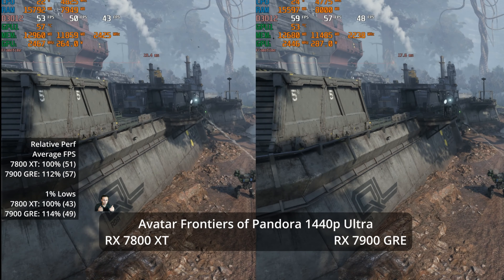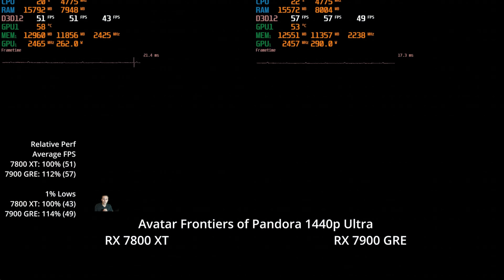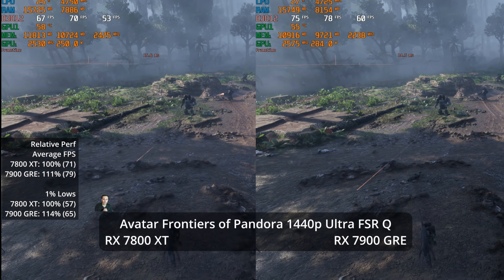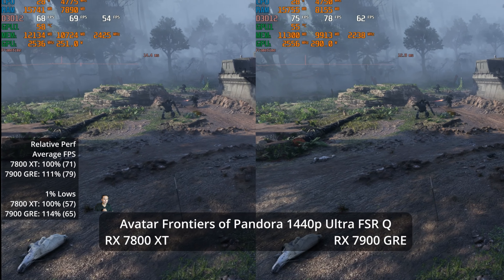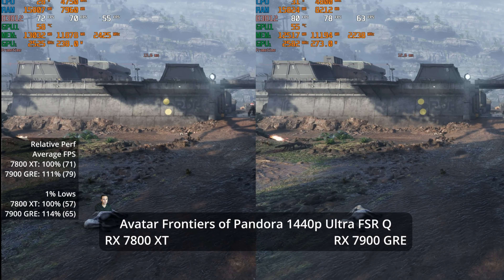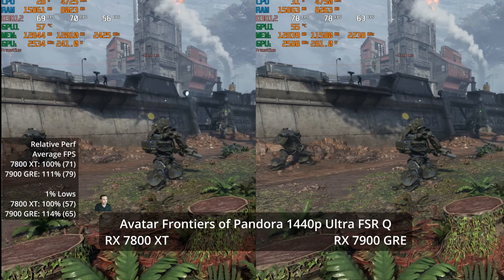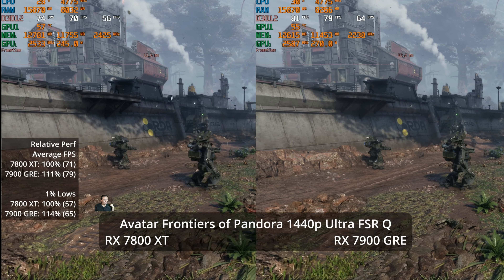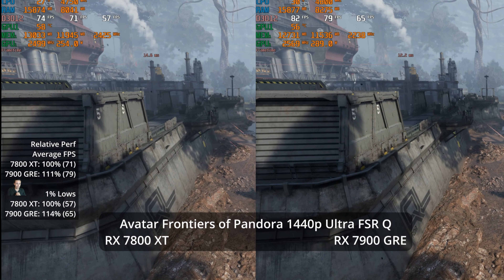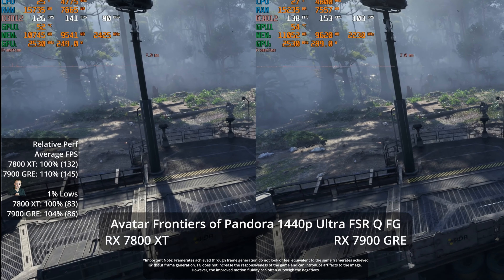We are a bit below 60 FPS at 1440p Ultra, so you might not want to play without upscaling. Kicking on FSR quality, the lead drops to 11% — still at least even price-to-performance scaling. Performance jumps to 79 FPS and 71 FPS respectively, and the 1% lows are 14% better at 65 versus 57. So far, absolutely justifying the price tag increase.